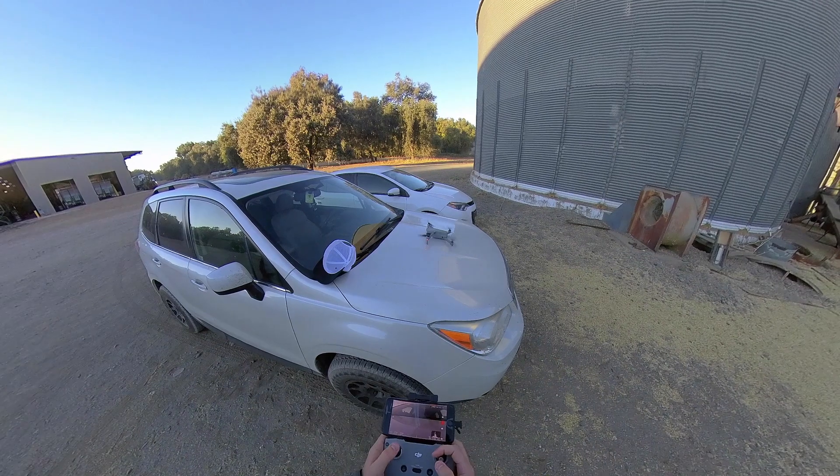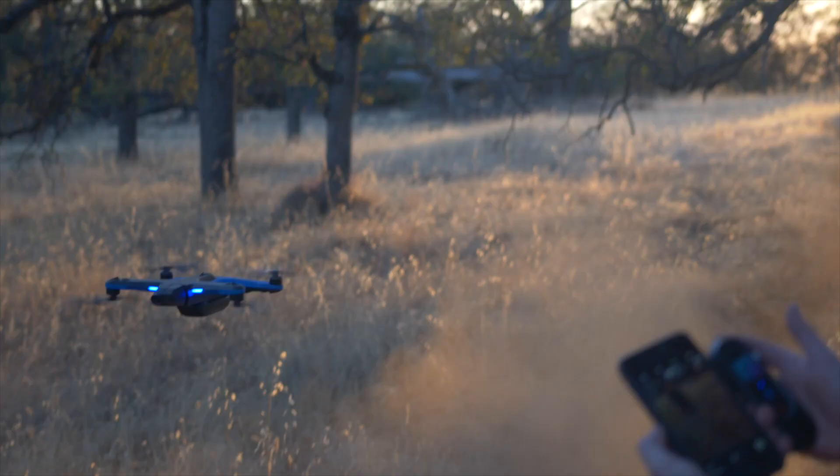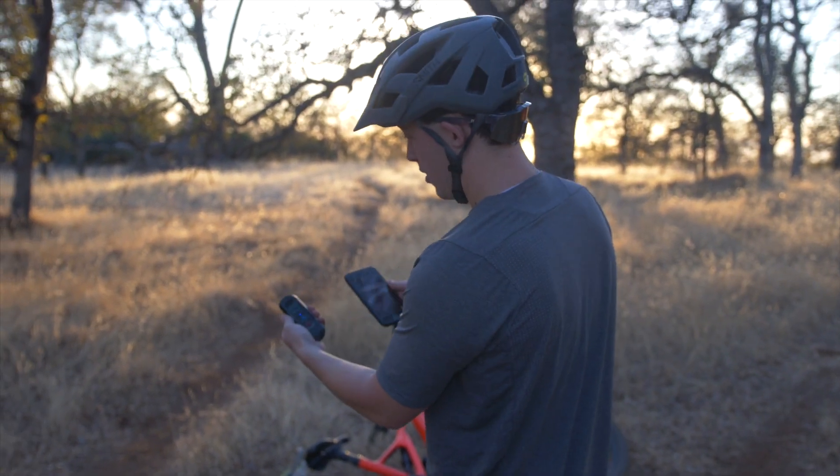Right off the bat, for a lot of people the answer is going to be both — that's how it is for me. I feel like I need both because they're different tools with different purposes that produce different types of footage. This is not going to be a super scientific review. I'm basically just going to summarize my experience using both of these drones in case you're in the market to buy either one, cutting the tech specs and just sharing how my experience flying and getting footage went.